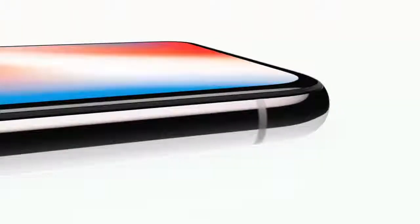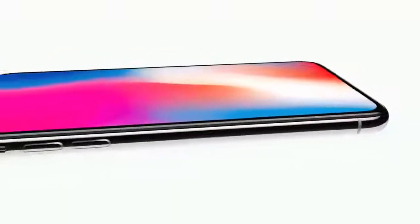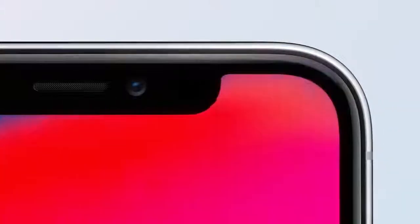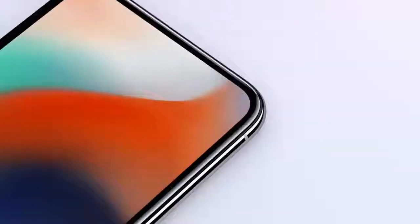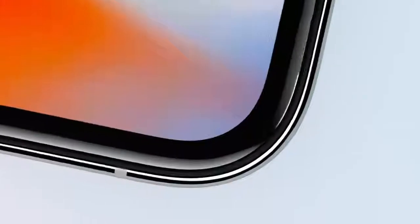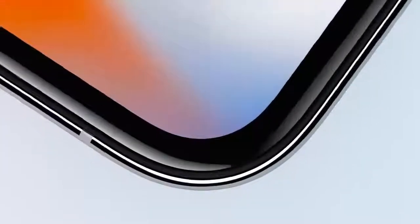For more than a decade, our intention has been to create an iPhone that is all display. A physical object that disappears into the experience. This is iPhone X. Developing the form and display together defines a whole new integration, making the boundary between the device and the screen hard to discern.